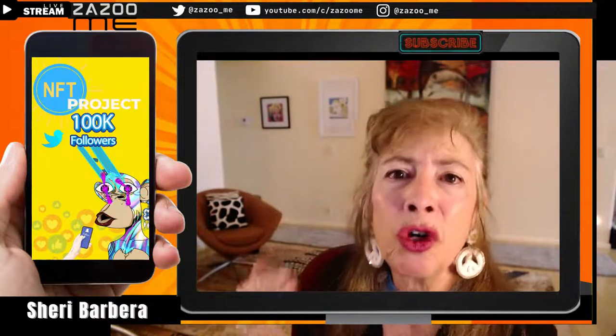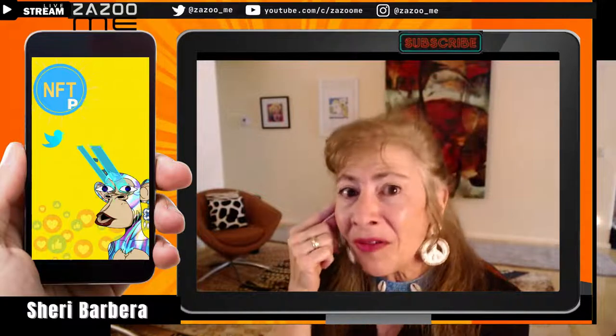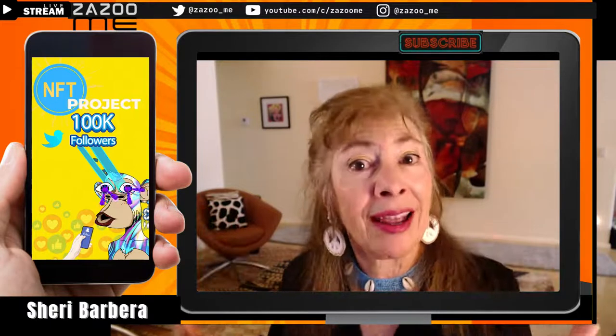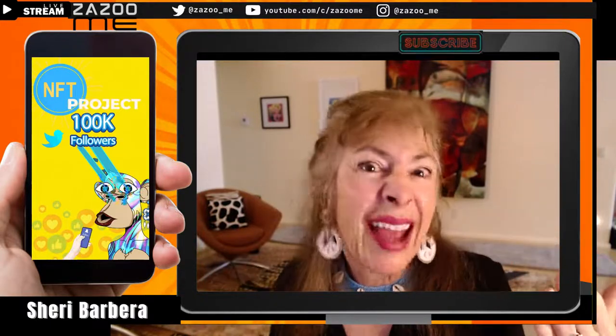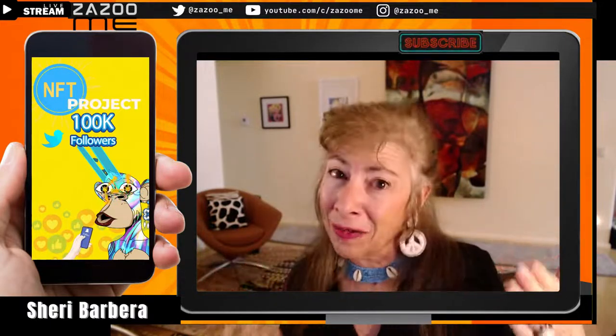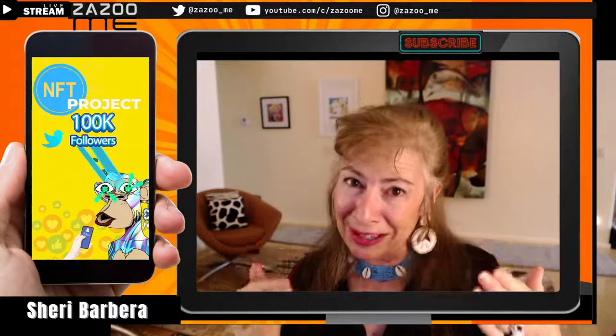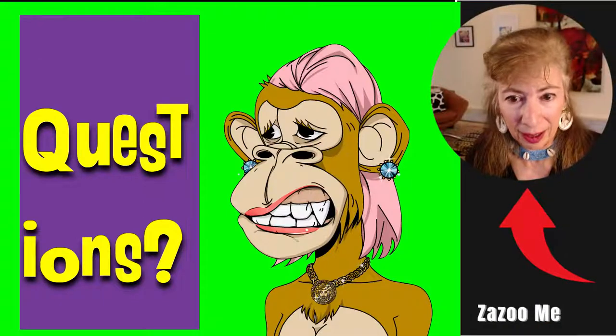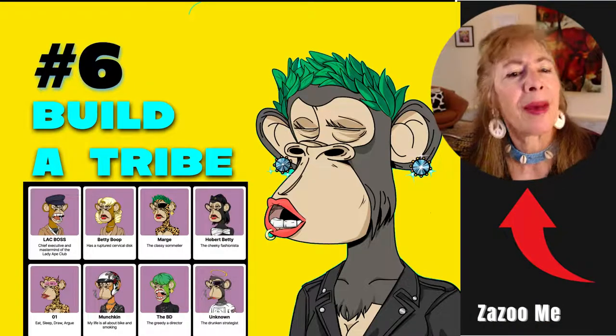Authenticity attracts followers much more quickly than just information. Betty has over 80,000 followers in about a year, while Nass has 81,000 followers in 11 years. You need to be thoughtful about the platform you're promoting on and think about what your followers are actually looking for — they want something different on Twitter.